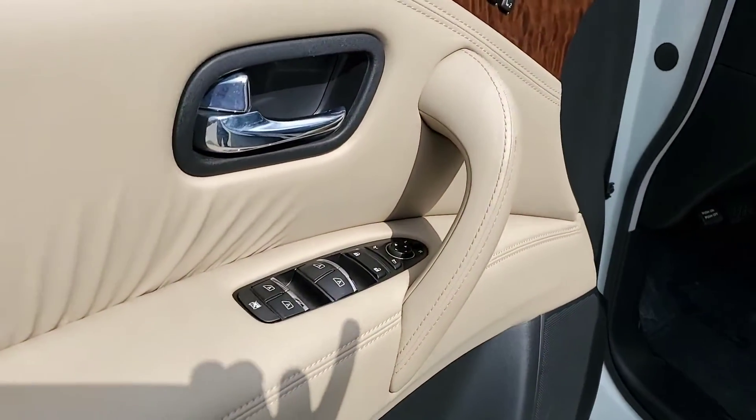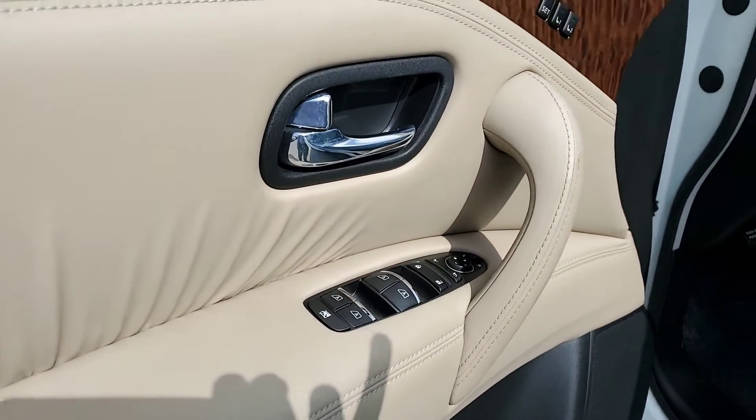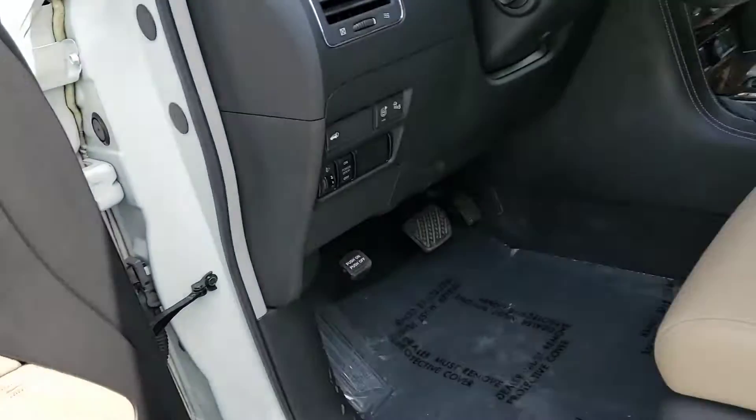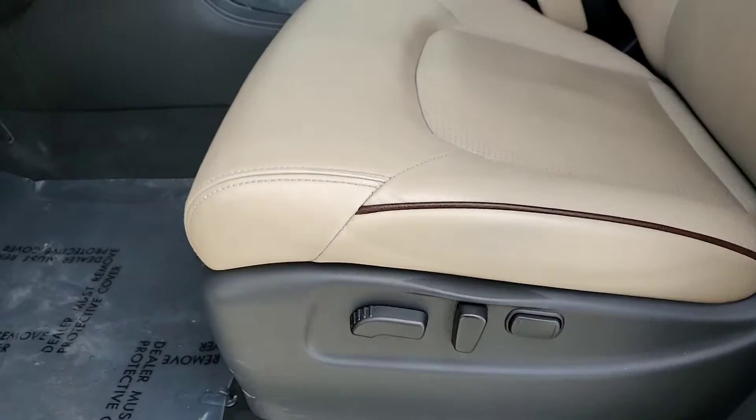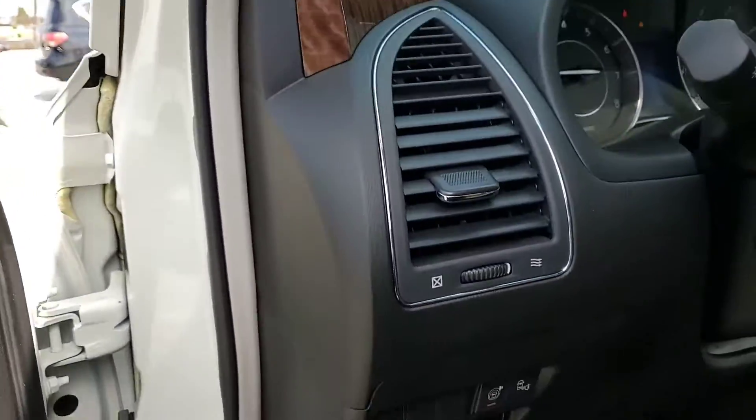And then into the driver's side — your mirror and window controls, memory seating, power adjustable seats, power lift gate, safety features.